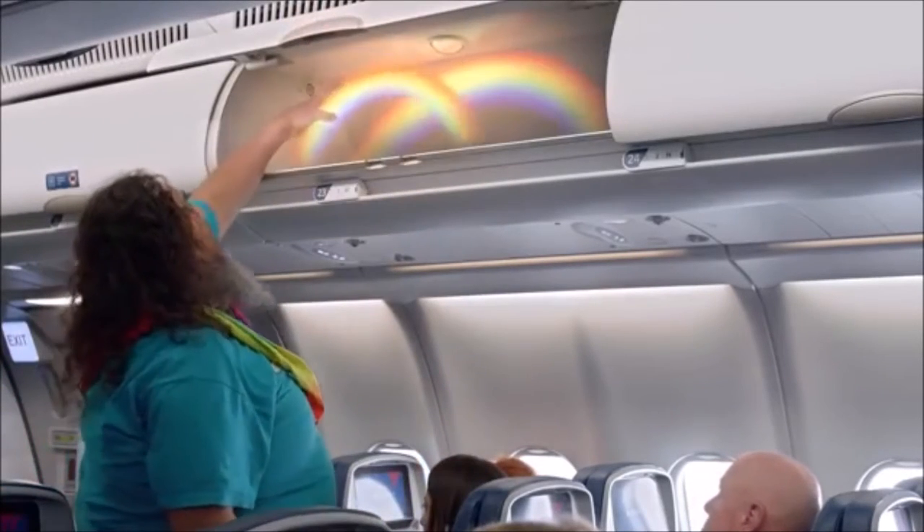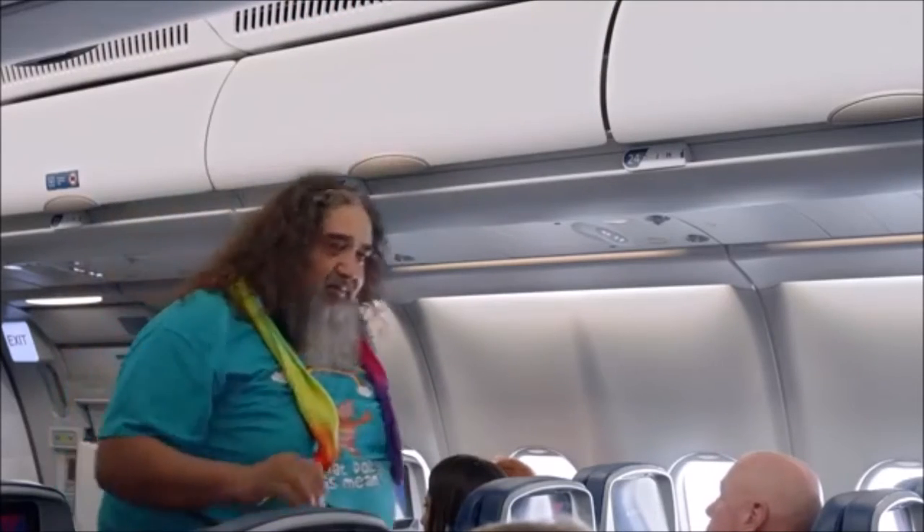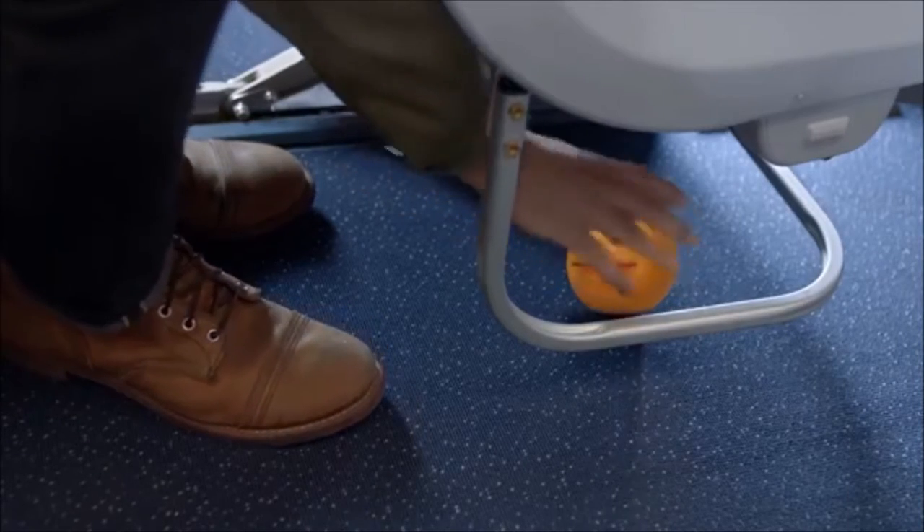Be sure all carry-on items are securely stowed in an overhead bin and place smaller items under the seat in front of you.